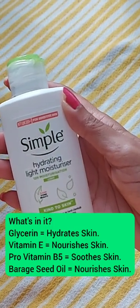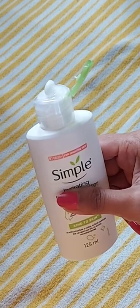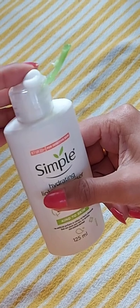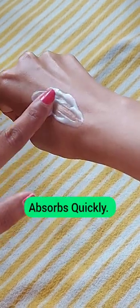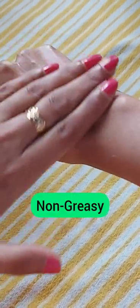It also contains borage seed oil, which nourishes your skin. Speaking of consistency, this face moisturizer has a very thick consistency, but when you apply it over your face it absorbs very quickly. It has a non-greasy, very lightweight texture.